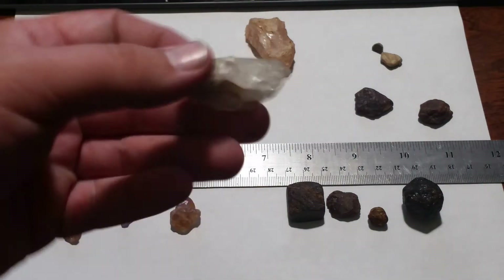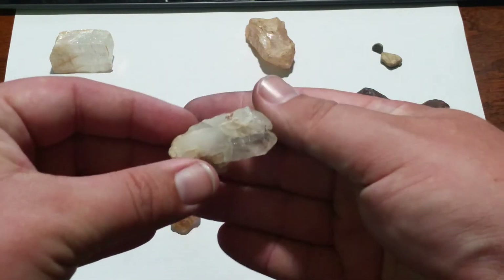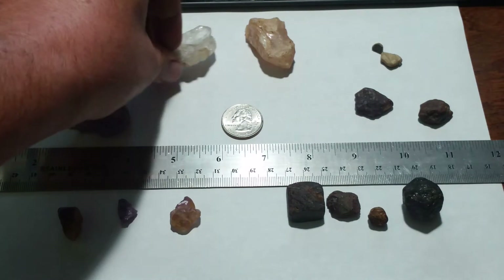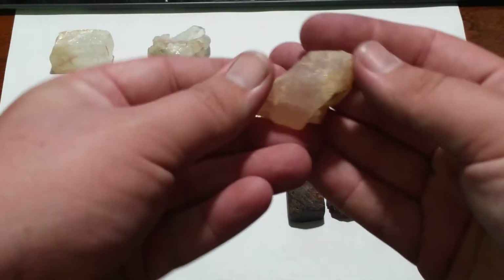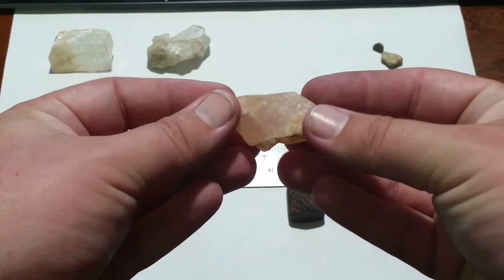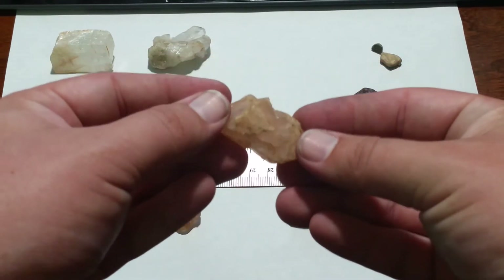We have various outcroppings of quartz crystals - these are actual crystals that were formed. But most often you find it in this shape - it's just a chunk of quartz. It's not too pretty, but if you polish this, it looks really awesome.